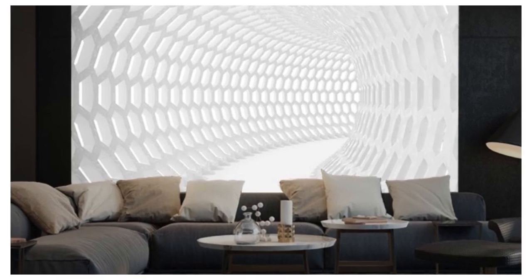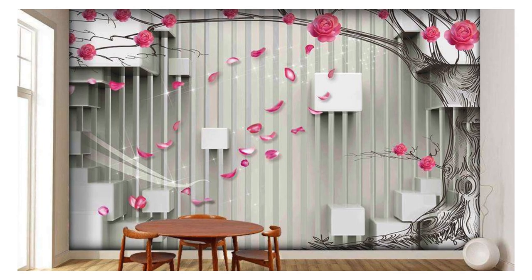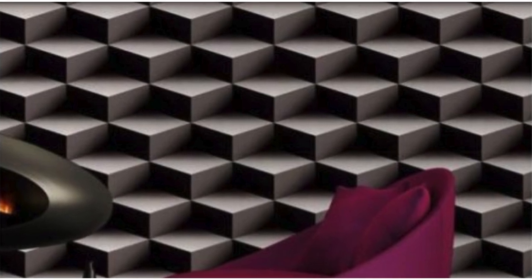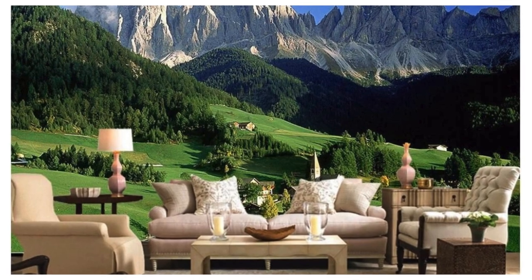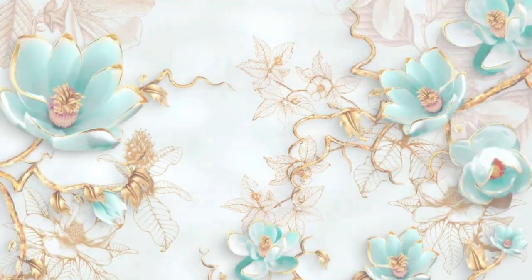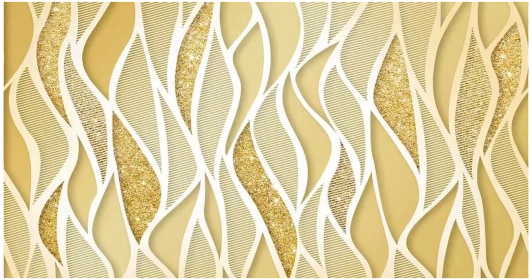Whether you prefer the illusion of cascading waterfalls, the surreal beauty of abstract landscapes, or the modern sophistication of geometric patterns, our diverse range of 3D wallpapers caters to every taste and style. Each wallpaper is meticulously crafted to evoke a sense of wonder and captivate onlookers, transforming your walls into a canvas of artistic expression. The depth and realism of our 3D wallpapers add a touch of luxury and sophistication to any room, turning ordinary spaces into extraordinary environments.